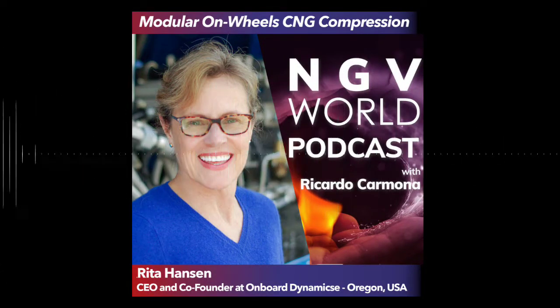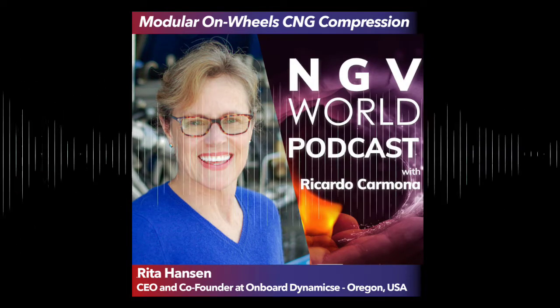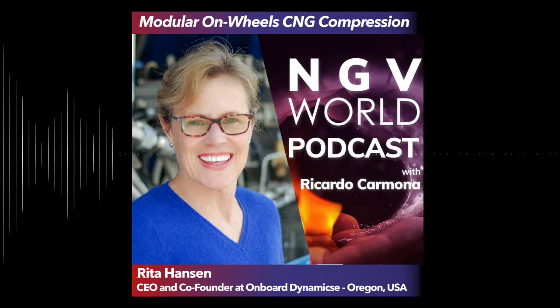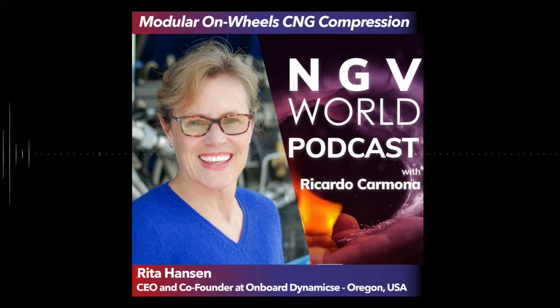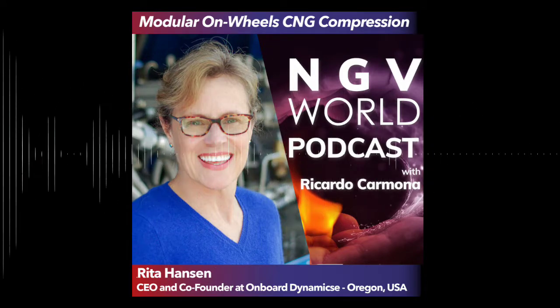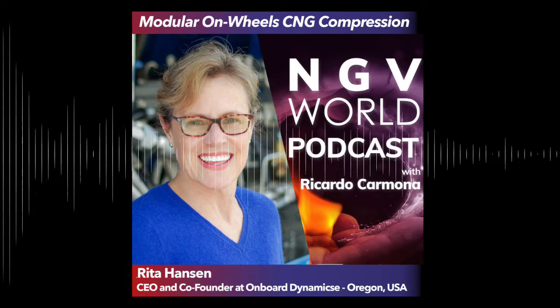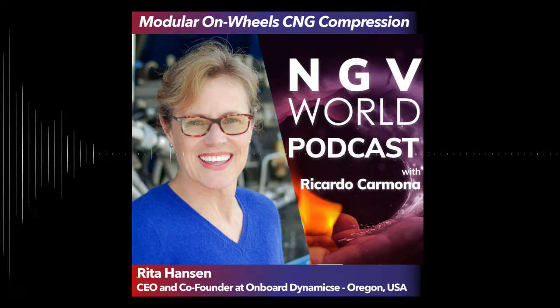If you're designing a private fleet CNG refueling station, you need a cost-effective solution to balance your refueling capacity and energy consumption. Innovative compression equipment from a company in Oregon is probably the solution you're looking for. Onboard Dynamics on the NGV World Podcast, Episode 22.